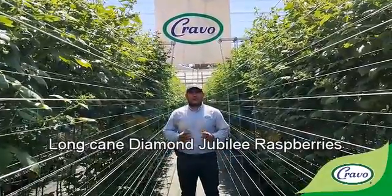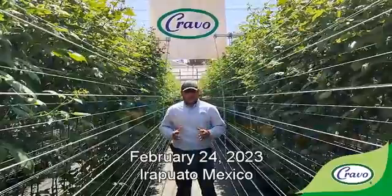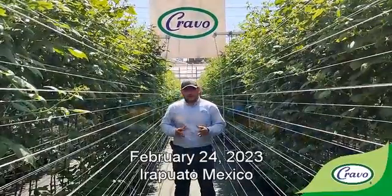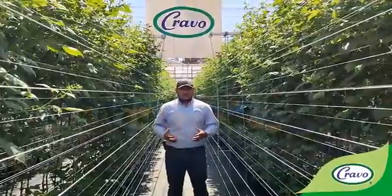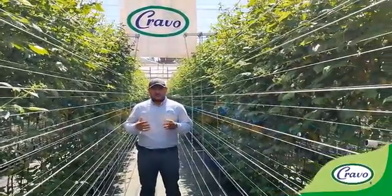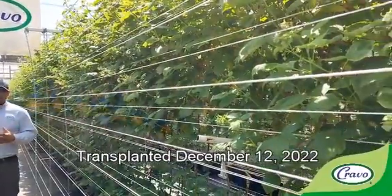Hello my friends, welcome to another video in Urcraevo Demo Greenhouse in Irapuato, Guanajuato, Mexico. Today is February 24, 2023, and I want to talk to you about this plantation of Long Cane Raspberry Diamond Jubilee Barrieri, transplanted on December 12 of last year.